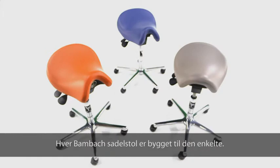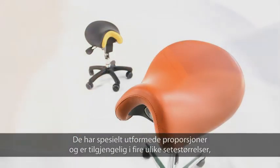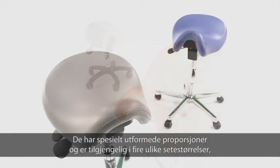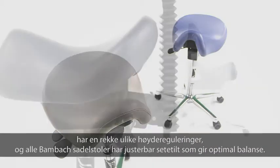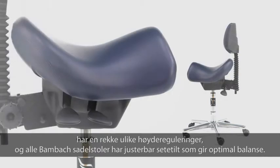Every BAMBAC saddle seat is custom-built to suit its user. It has very carefully designed proportions, and is available in four different saddle sizes, has a range of stem heights, and all BAMBACs come with adjustable seat tilt for optimum balance.